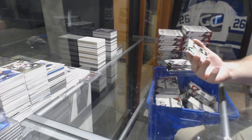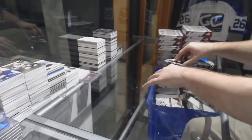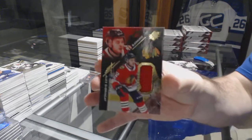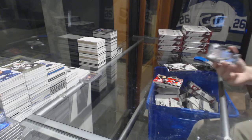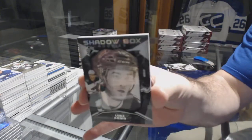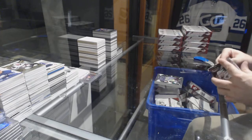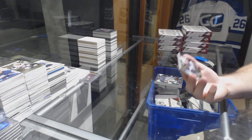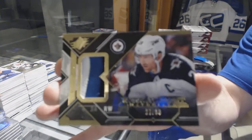For the Winnipeg Jets, Super Scripts of Mark Scheifele. Winnipeg having a strong break on this one so far. For the Chicago Blackhawks, Rookie Jersey Alex Debrinkin /299. For the Minnesota Wild, Shadowbox Rookies, Luke Coonan.